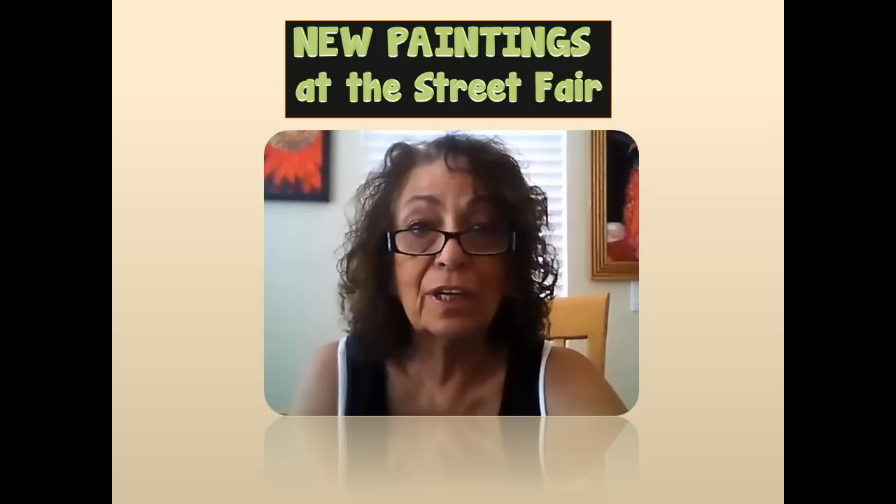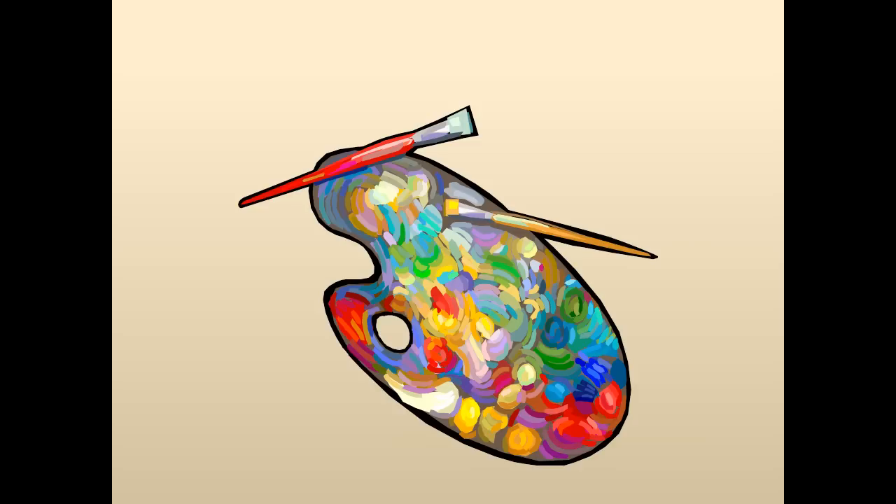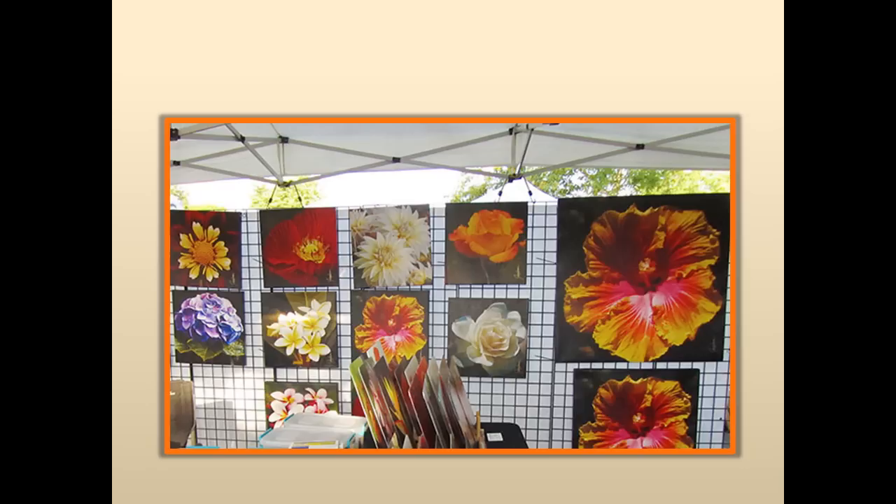Hi, it's Jackie. I'm here again with my new paintings which are going to the street fair. This Saturday, October 6th, I return to the street fair. I've had four wonderful months and I've been very productive — I painted almost every day all summer. I'm excited to take them to the street fair, but since you may not be there, I want you to have the first look. What's happening today is an art show.